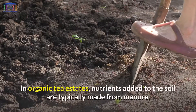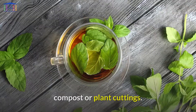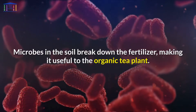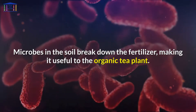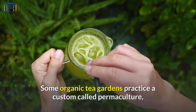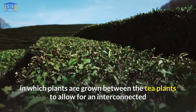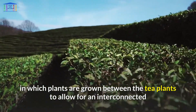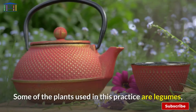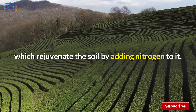In organic tea estates, nutrients added to the soil are typically made from manure, compost, or plant cuttings. Microbes in the soil break down the fertilizer, making it useful to the organic tea plant. Some organic tea gardens practice a custom called permaculture, in which plants are grown between the tea plants to allow for an interconnected and sustainable soil system. Some of the plants used in this practice are legumes, which rejuvenate the soil by adding nitrogen to it.